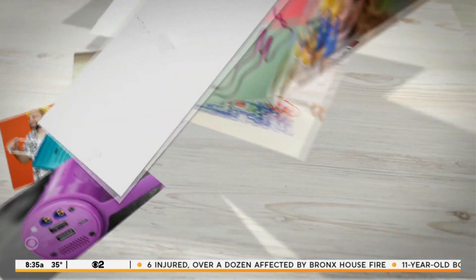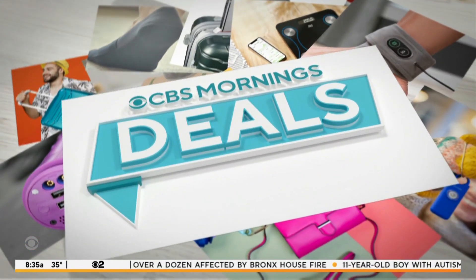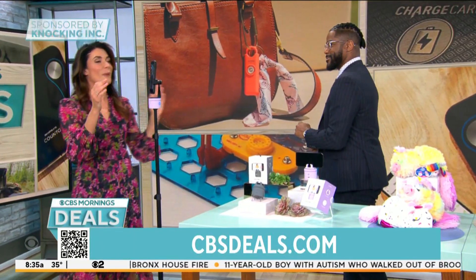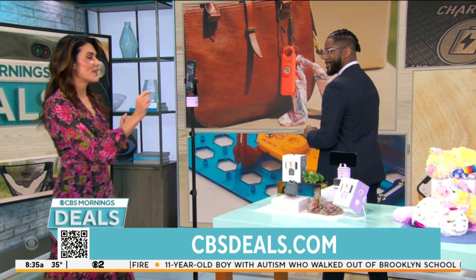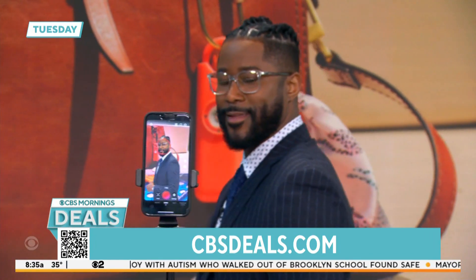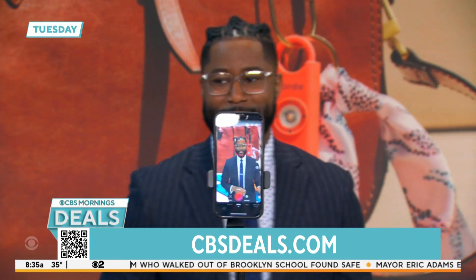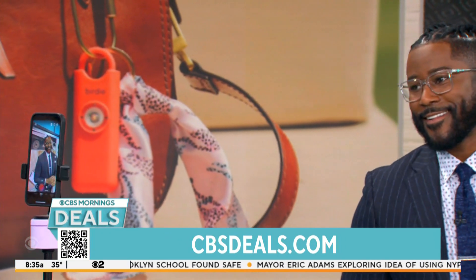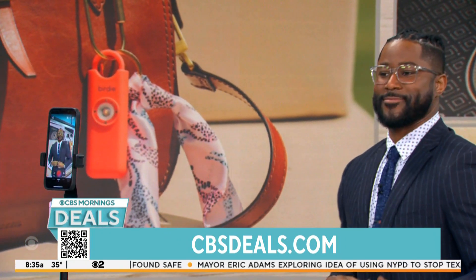We have an exclusive deal on something that could help you record your videos hands free. This is the Pivo Pod Lite — a value kit. It's plugged in and already following and tracking your movements. It's already locked in on you, tracking your face. It has incredible AI technology that's going to track your movements and your face.